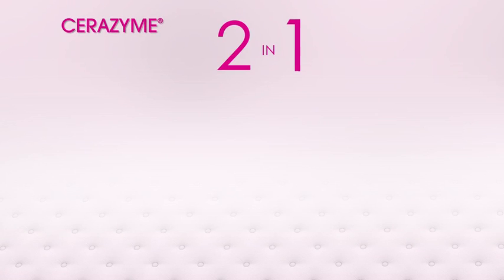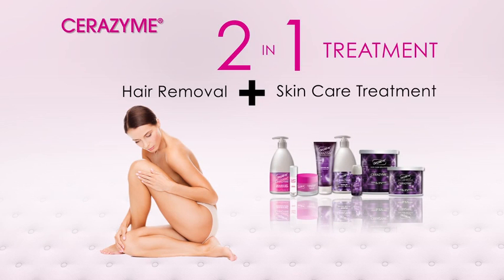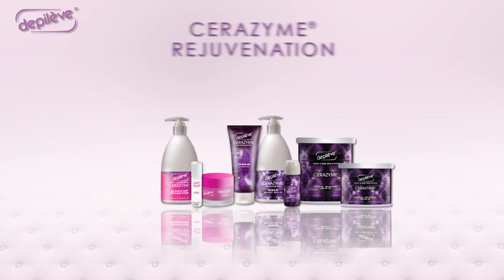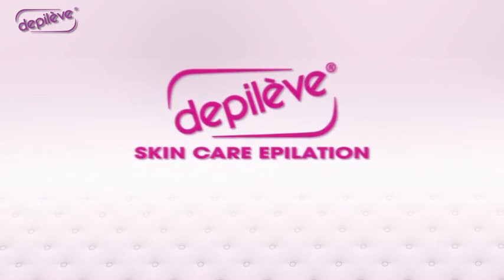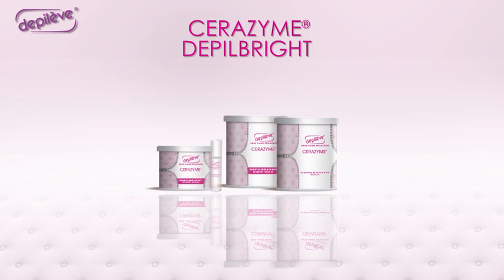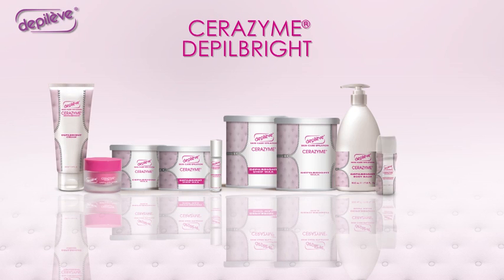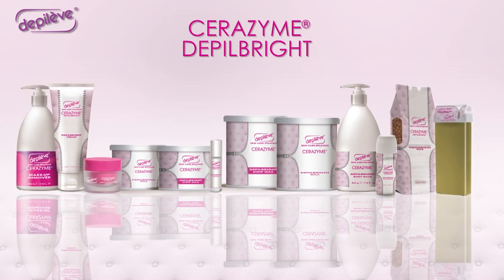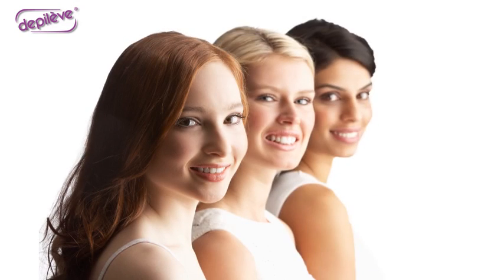Cerezyme 2-in-1 treatment: hair removal plus skin care treatment. After the excellent results achieved with Cerezyme rejuvenation, Tepilev presents Cerezyme Devil Bright — the first skin lightening professional hair removal treatment formulated for both facial and body areas, recommended for multi-ethnic skin tones such as Asian, African, Indian, Arabic, Caribbean and Latin American.